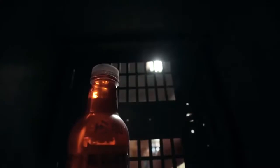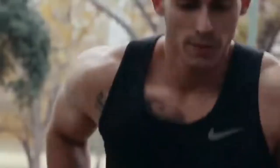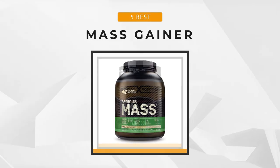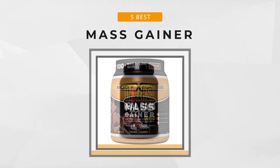Carbs are a major component of mass gainers since they're energy-giving foods and the aim is to provide you with enough fuel to carry out intense workouts. It not only acts as fuel, but it ensures that weight gain takes place. Whether you're looking for the best of the best or just the most affordable option, you'll find it on this list — so if you want to know which one will work best for you, stick around.